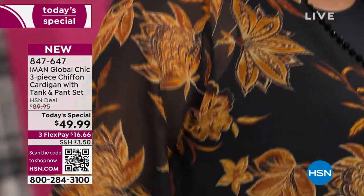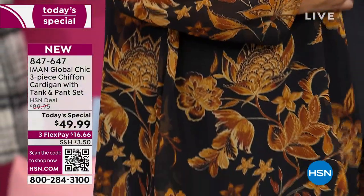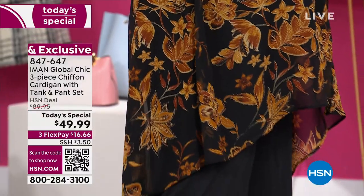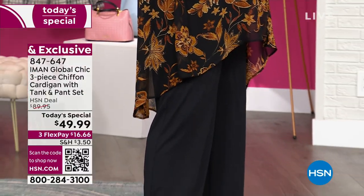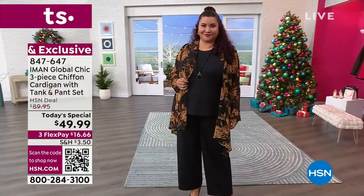Thanksgiving is next week, which is coming up so fast. But this is the kind of thing that you want to wear when you're entertaining at home. You have all the family together, but you want to be comfortable and still look chic and pulled together and easy and effortless, and that's all of these things.